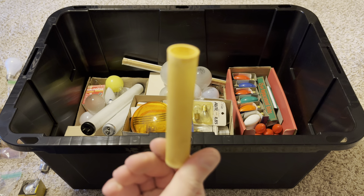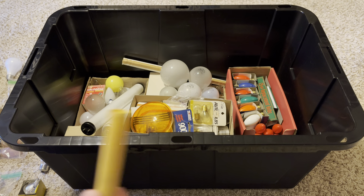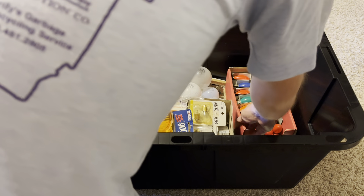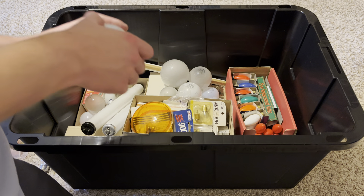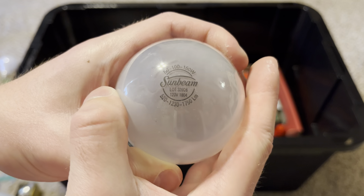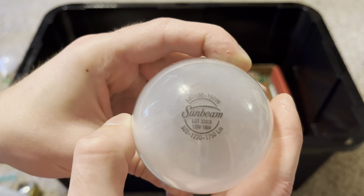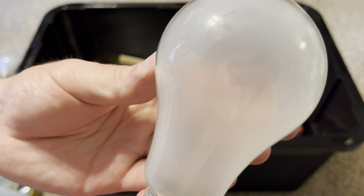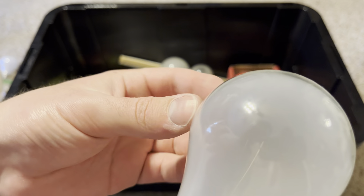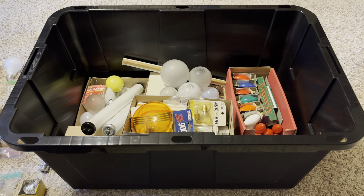I also got a sleeve for a candelabra light fixture — I have a couple in another tote with the electrical items. Next, here's a Sunbeam 50/100/150 three-way incandescent bulb. I had one before but a filament support burned out in it. This one looks like the filaments are intact and not burned out, so it should work well.